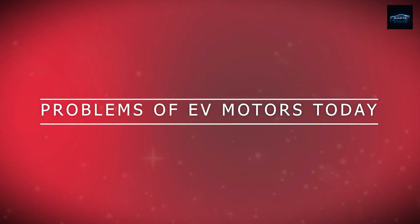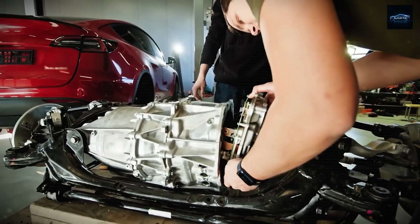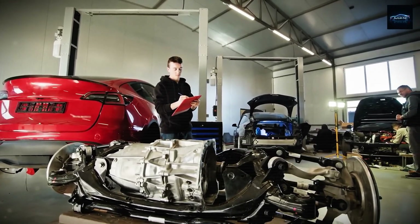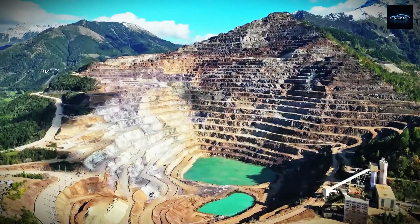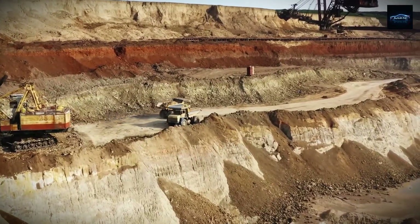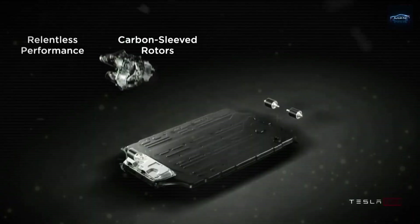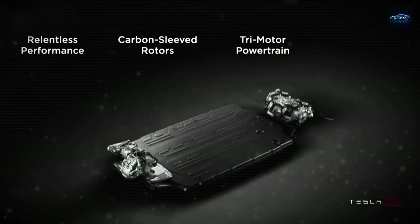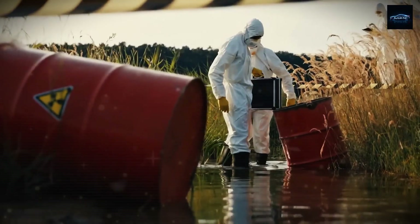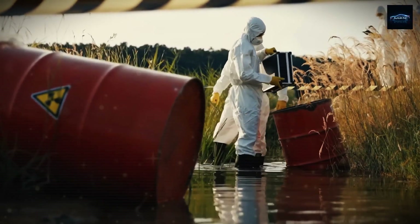And finally, it works in all climates — from freezing winters to blazing summers, the water-based system has been designed to handle it all. If Tesla's new water-cooled motor lives up to the hype, it's not just a technical upgrade. It's a massive leap forward for the entire EV industry. By moving away from rare earths, Tesla is setting the stage for a more stable, accessible, and sustainable future.